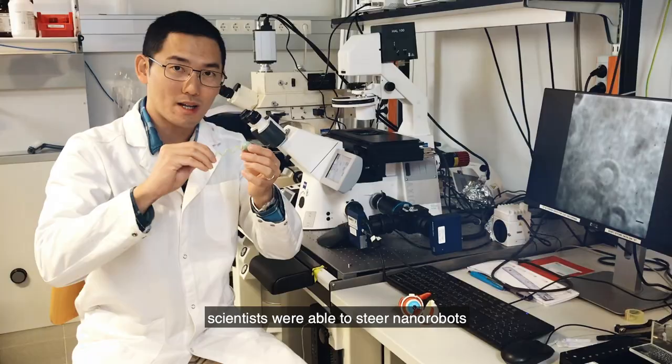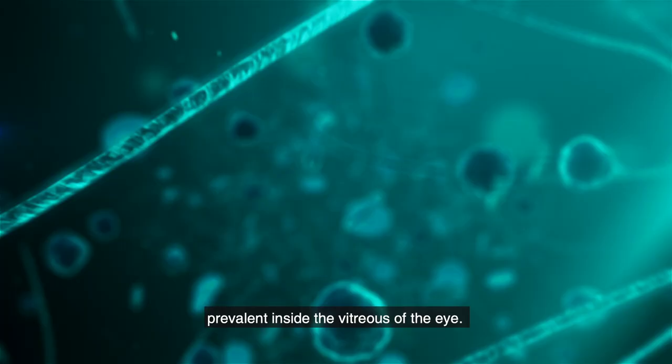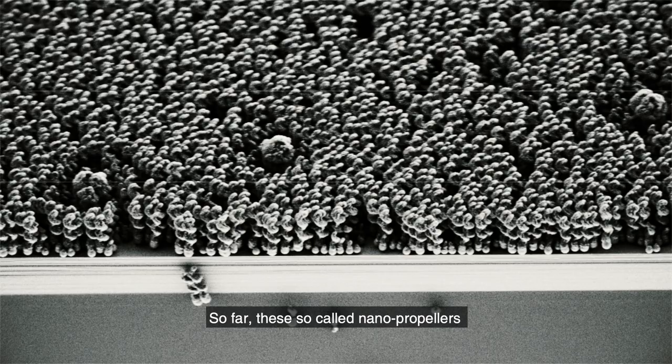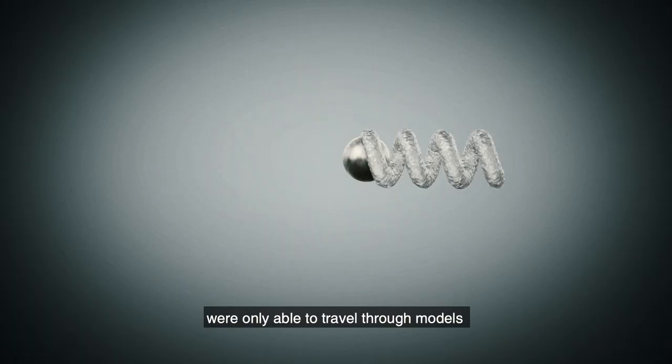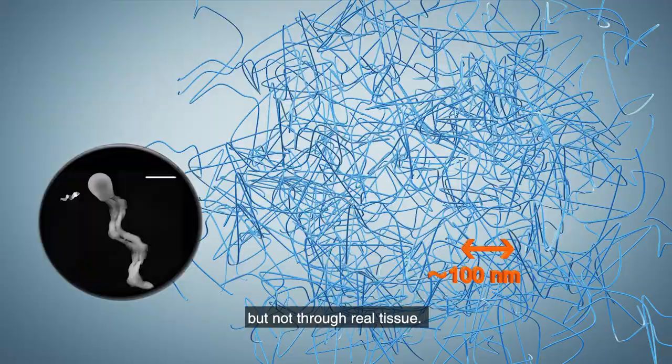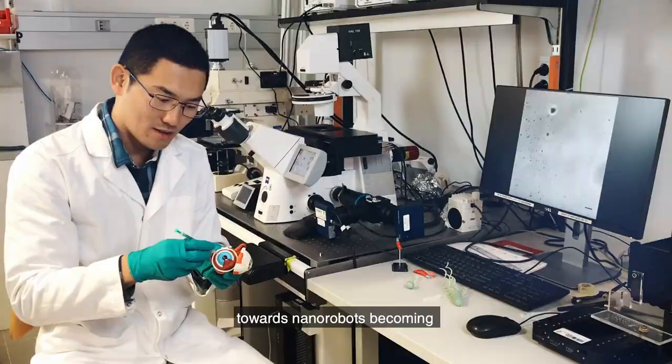For the first time ever, scientists have been able to steer nanorobots through dense tissue prevalent inside the vitreous of the eye. So far, these so-called nanopropellers were only able to travel through models or fluids, but not through real tissue. With this, science is one step further towards nanorobots becoming minimally invasive tools for precisely delivering medicine to where it is needed.